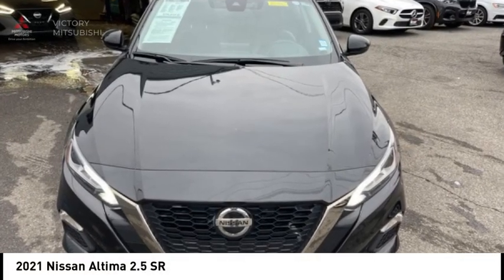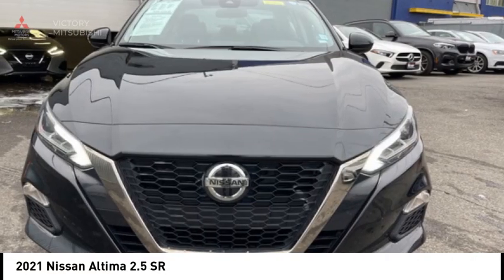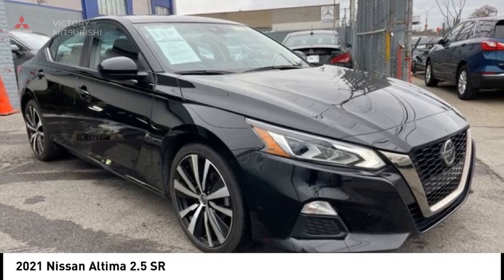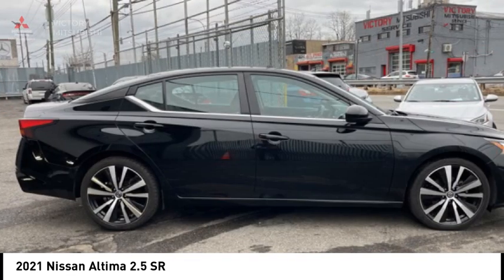Come test drive the 2021 Altima. The Nissan Altima offers advanced features to make life easier, including push-button ignition, which comes standard.